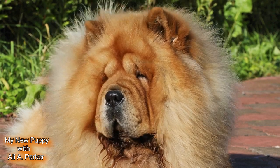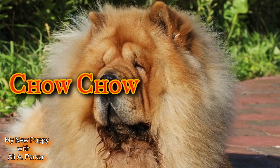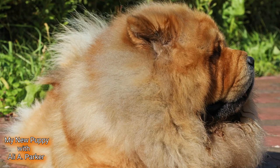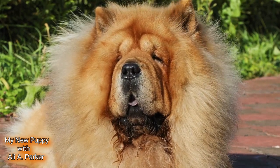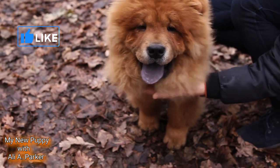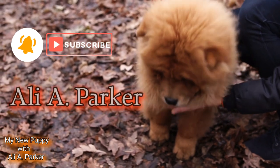What's up and welcome back! Today we're diving into the intriguing world of the Chow Chow, a breed known for its unique appearance and rich history. Sit back, relax, and enjoy this journey to discover all there is to know about the Chow Chow. But before we get started, hit that like button — it helps this channel bring more videos like this to you. Subscribe, and I'm your host Ali A. Parker.